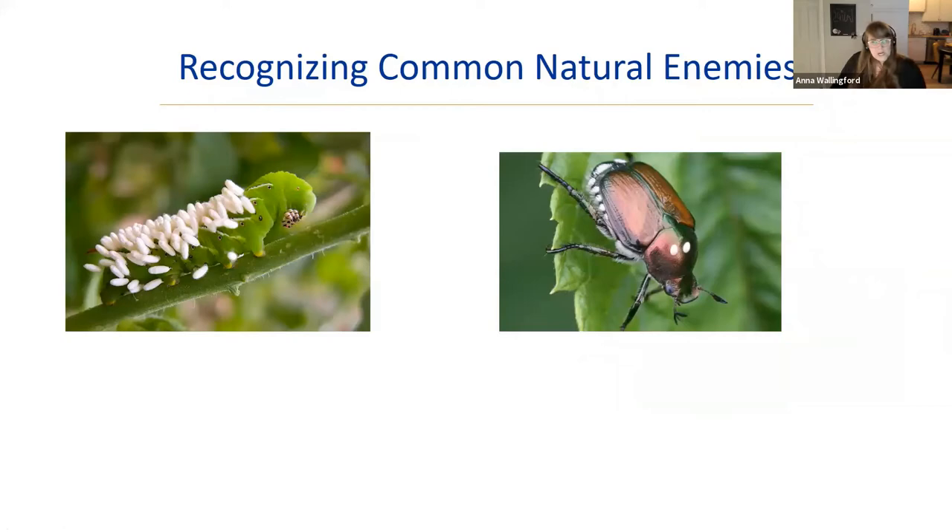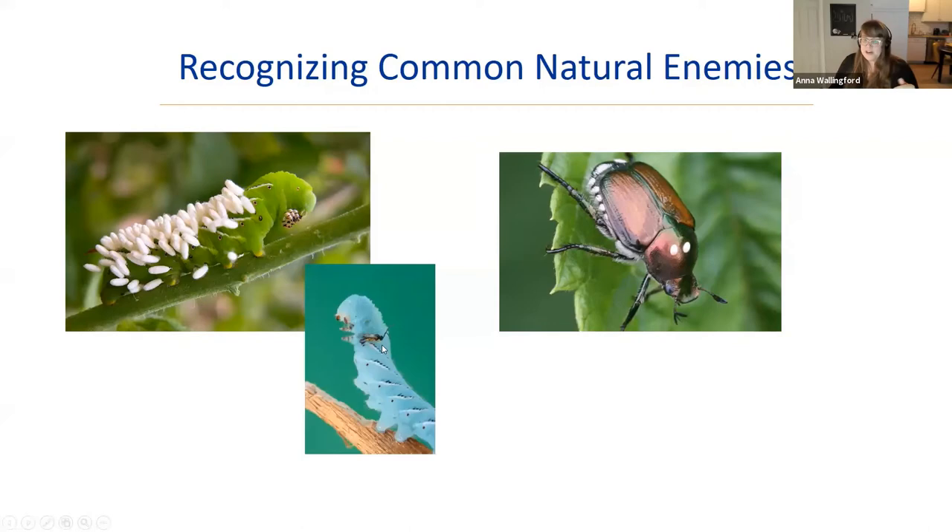A couple of weird but beneficial things you might encounter: if you've had tomato hornworms, you probably notice the cube-shaped droppings on the ground first, then realize half your tomato plant has been eaten. Sometimes when you pick up a hornworm, little squirmy things come out and form cocoons — that's a parasitoid wasp that previously laid its eggs inside the hornworm larva. The wasp larvae develop inside while the hornworm keeps eating, then pop out and pupate. Finding this in your garden is a good sign.